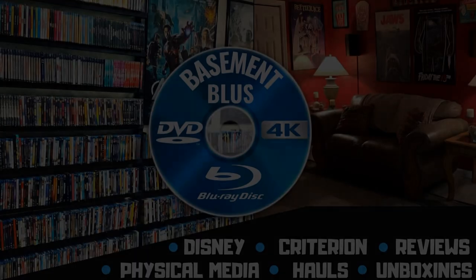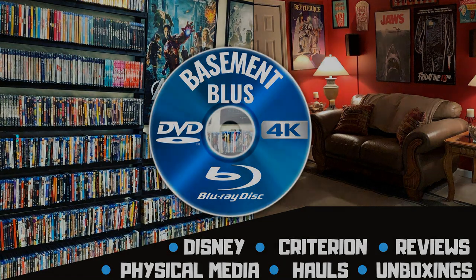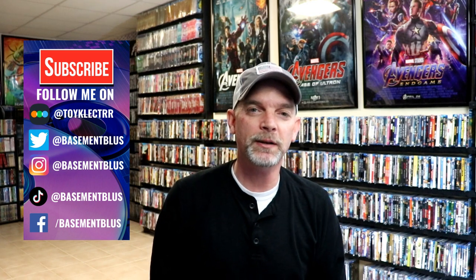Hey, Tony here. Today I want to show you my Spider-Man Physical Media Collection, so stick around. With the recent release of Spider-Man No Way Home coming to theaters, I wanted to take time today to show you my entire Spider-Man Physical Media Collection.